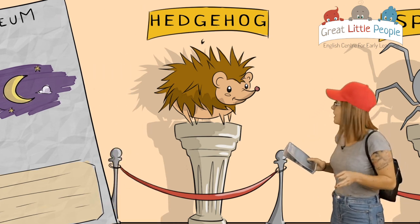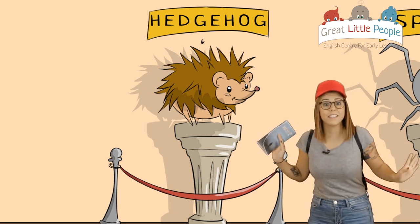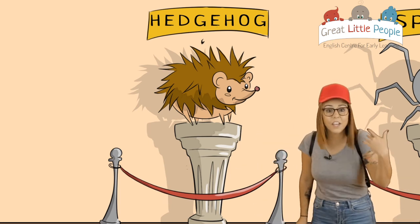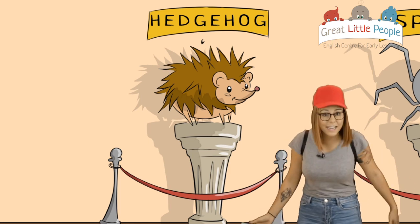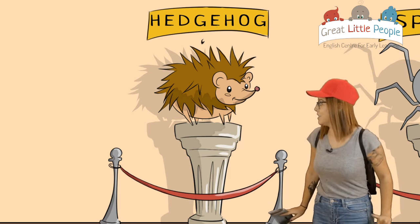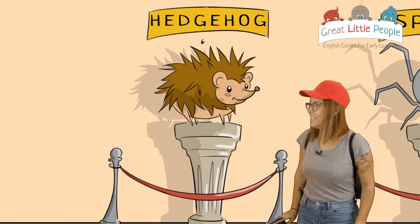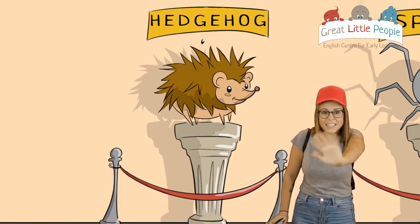I think it's time to finish the visit. So I think it's time to go. I hope you liked the visit to the museum. See you next time! I'm scared of this museum — there were such strange creatures, right? Bye-bye, see you next time!